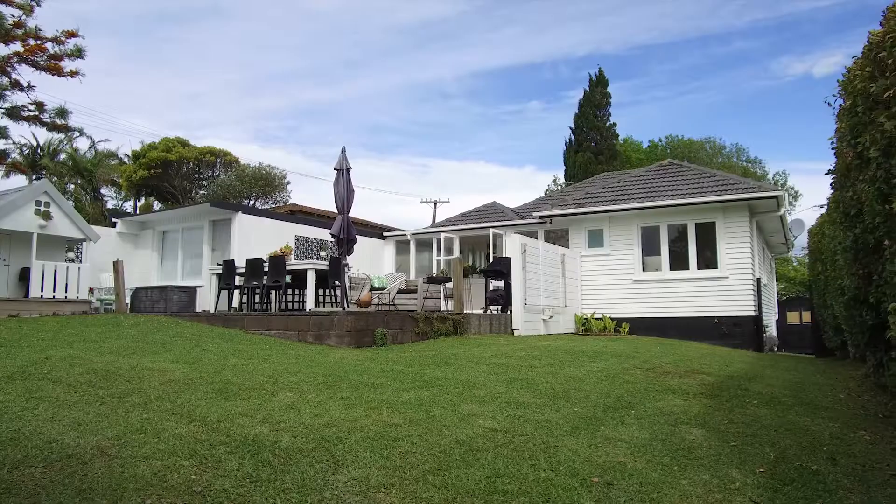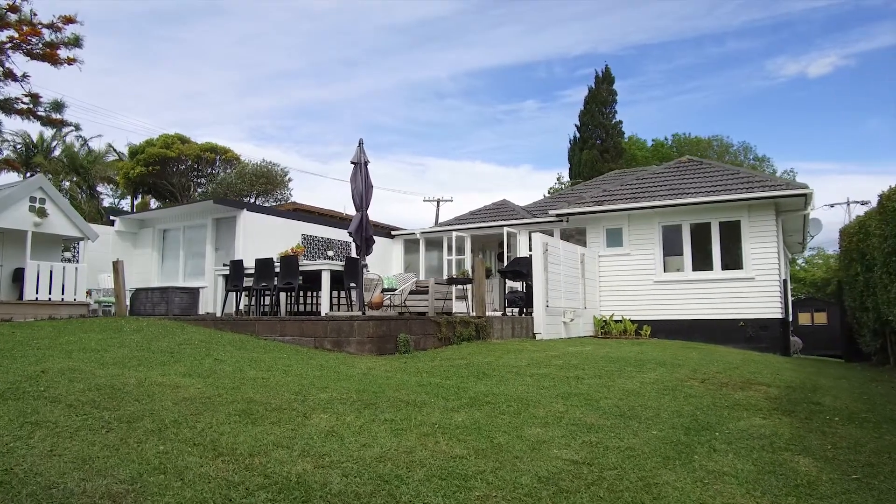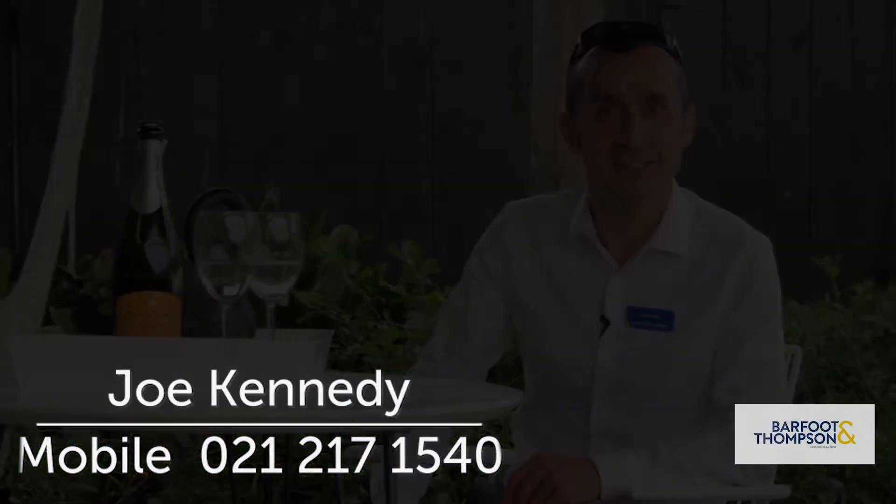Now that you've had a chance to have a look around, I hope you'll agree with me that this lovely family home has lots to offer you and your loved ones. I'm Joe Kennedy and I hope to see you and your family at my open home this weekend.